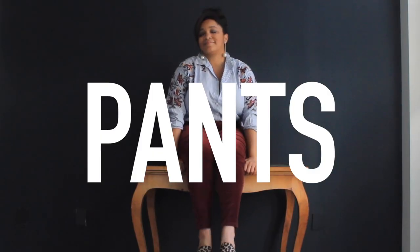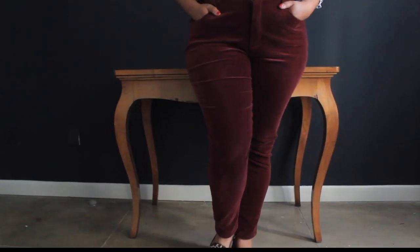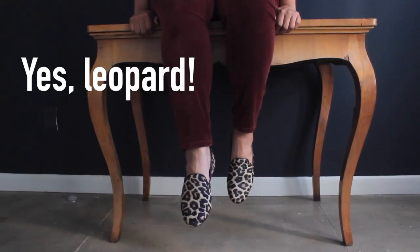Option two is a velvet pant. Nordstrom Rack has a range of velvets in an array of colors and sizes. I love these paired with this floral embroidered button-down and leopard flats — yes, leopard.